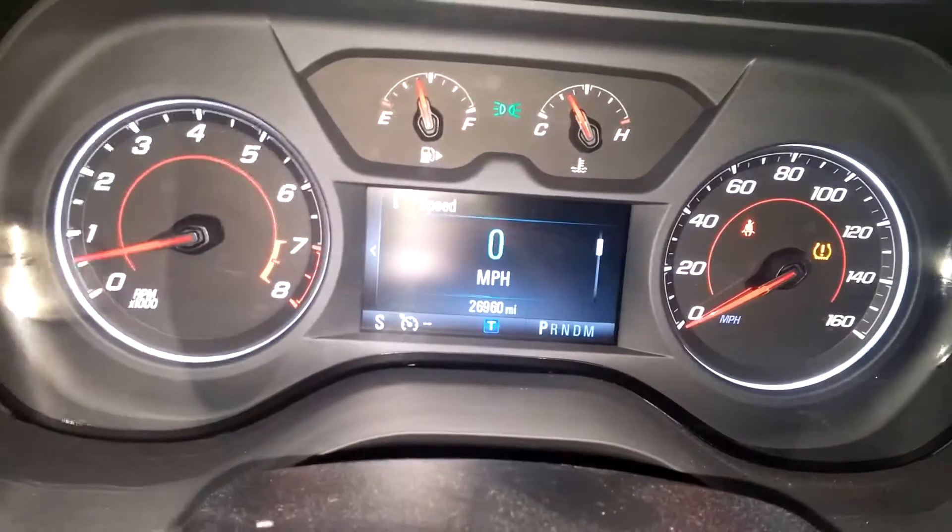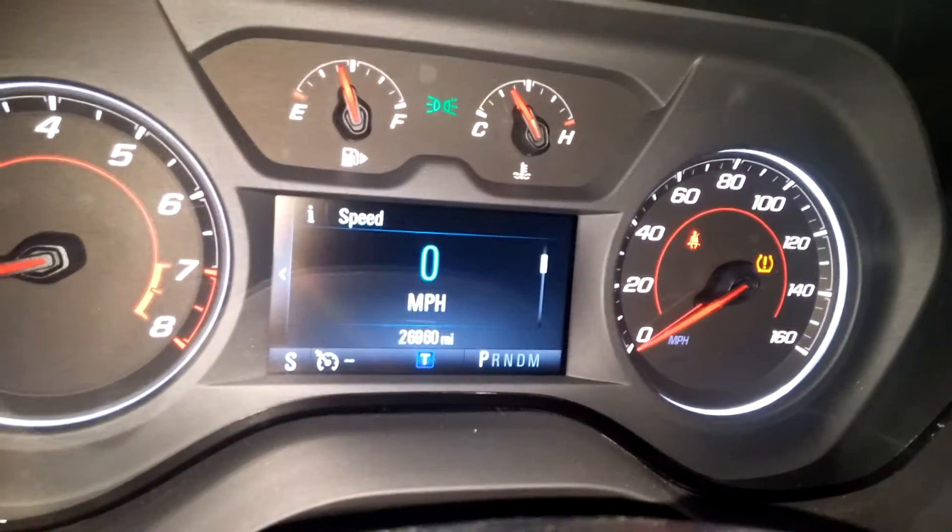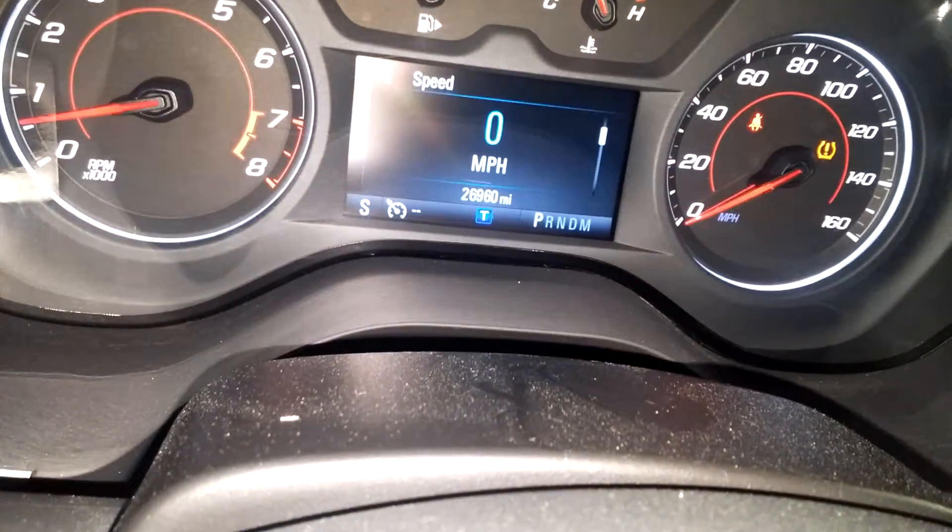This is what your instrument cluster looks like — you see no lights on except for tire pressure. Mileage is 26,960. Opening up the trunk — boom, keeping it moving.